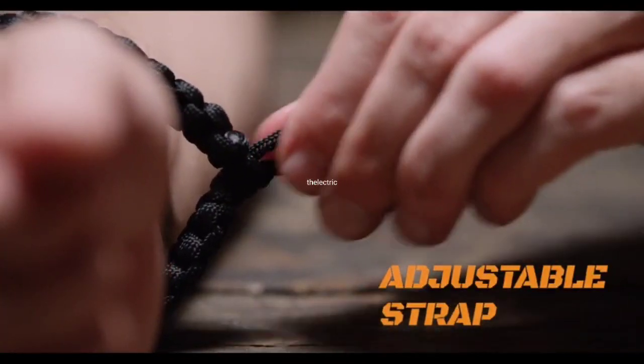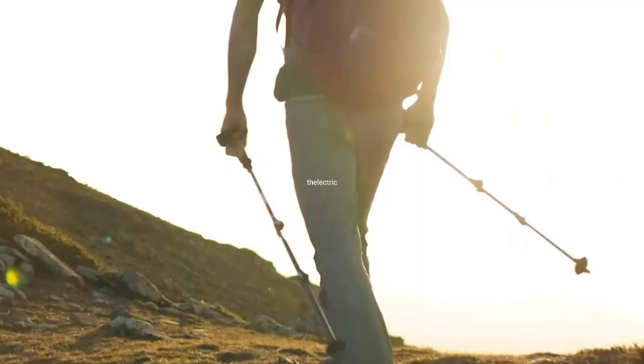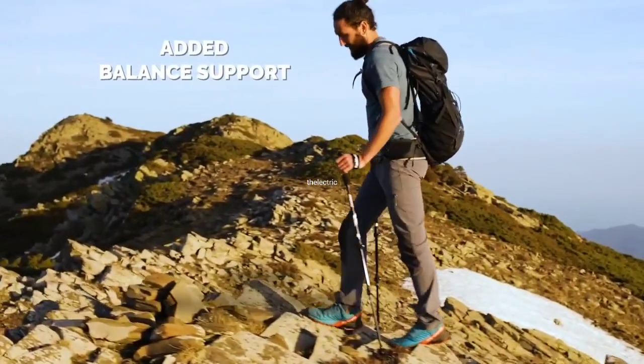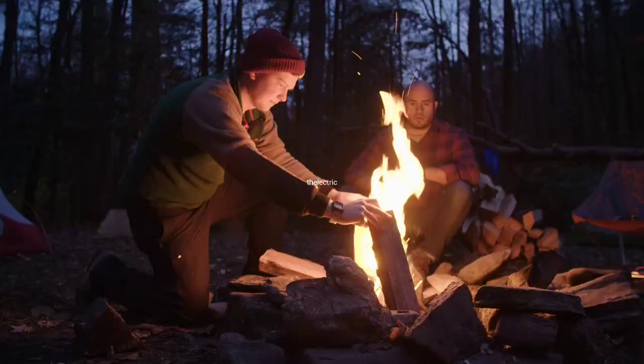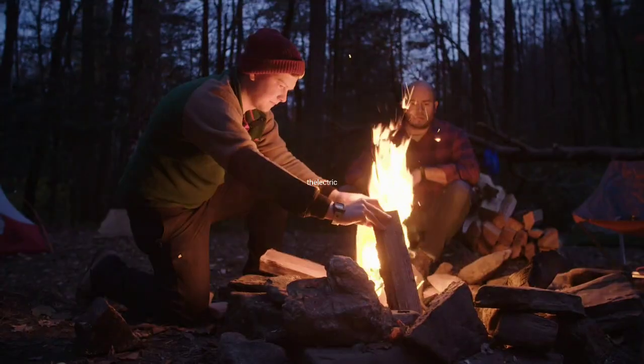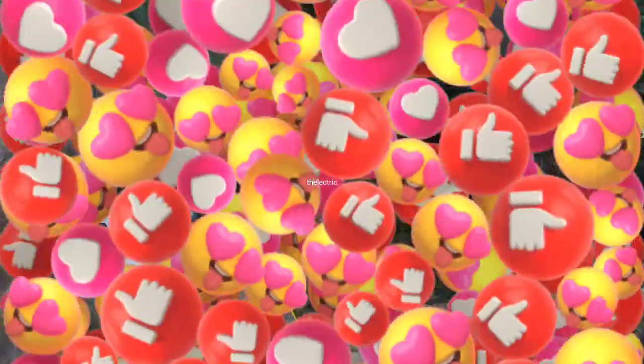Hello and welcome to our video on essential gear for your next outdoor adventure. Whether you're going hiking, camping, fishing, or hunting, having the right gear is essential for a safe and enjoyable trip. In this video, we'll be showcasing three must-have items for any outdoor excursion.